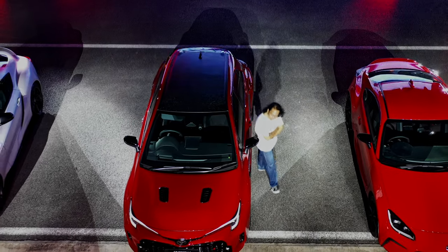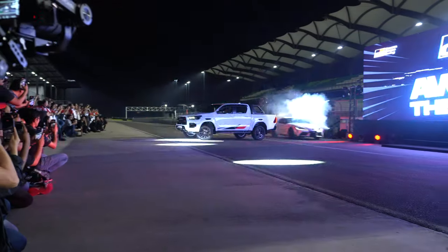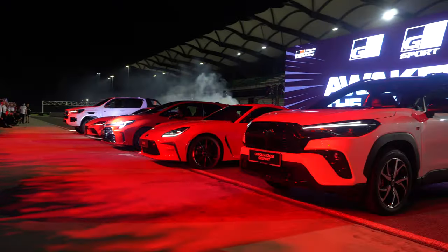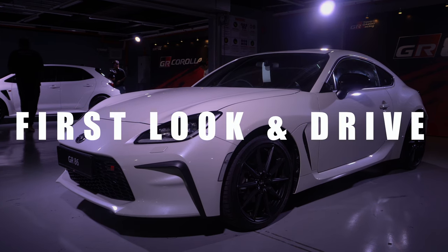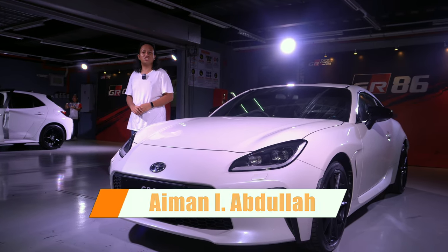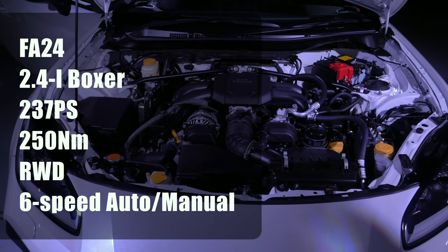This is Toyota Gazoo Racing. This beautiful thing is the new Toyota GR86. The GT badge has been dropped — this is now a new generation with a 2.4-litre boxer engine up front, with power going to the rear wheels via a 6-speed automatic gearbox.